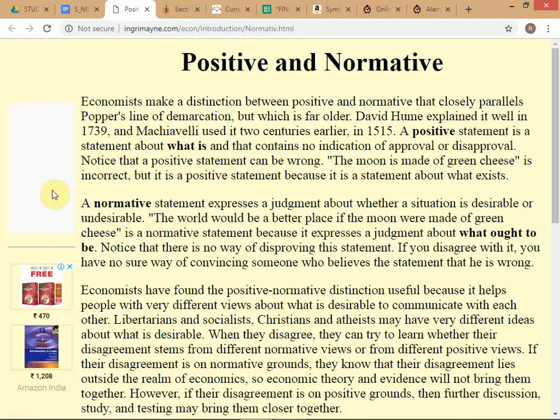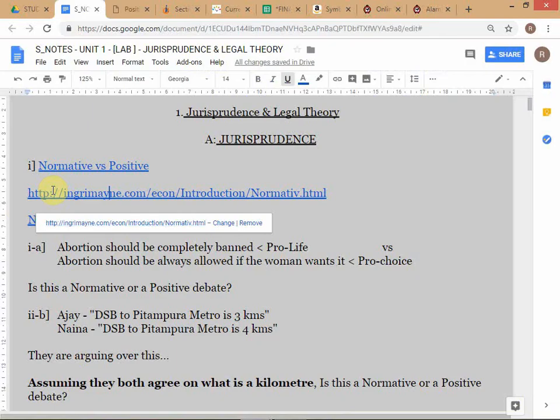Now let me briefly explain positive versus normative. Positive essentially is a statement about what is - for example, this building is LEED certified, or this road is not paved. These are statements about a state of affairs. Whereas a normative statement is a statement about what should be - like we should have a better grading system, or the police should not be so corrupt.